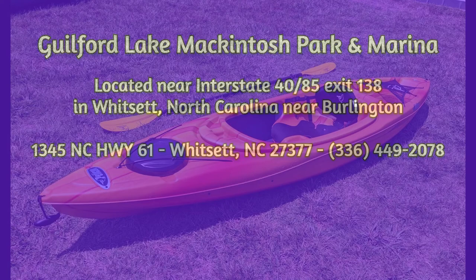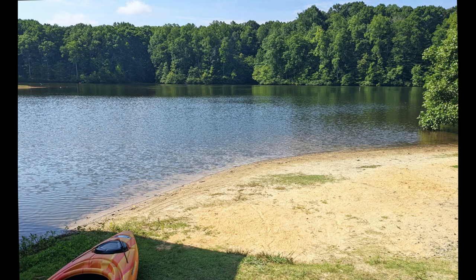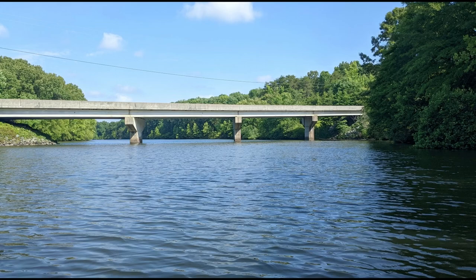We've recently started enjoying kayaking at Guilford Lake Macintosh. We've been hiking there for years. This is the put-in point for kayaks and canoes. There's a concrete boat ramp nearby.